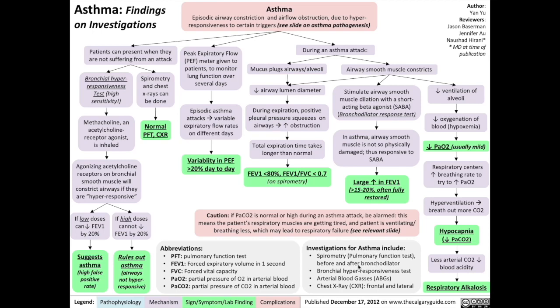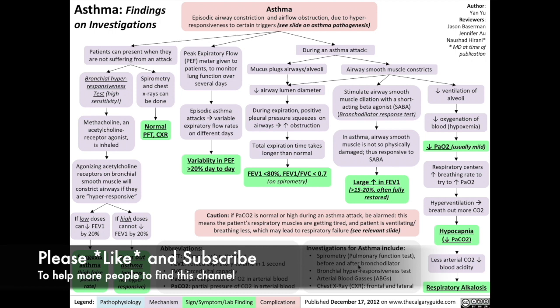Hello everybody, I'm Dr. Yan Yu, founder of the Calgary Guide to Understanding Disease. Today we're going to be talking about asthma findings on investigations.